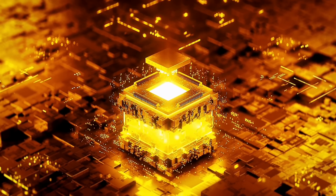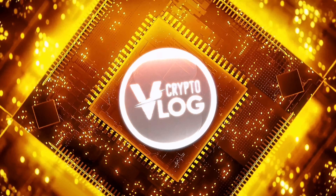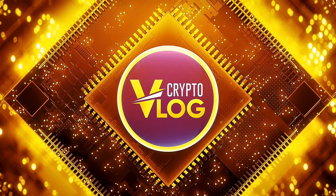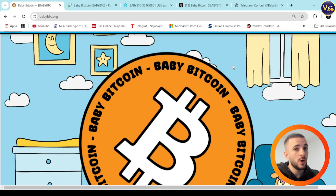Hello guys and welcome back to crypto vlog. Baby Bitcoin is here, so let's check it out together. I just want to mention that I'm not your financial advisor and this is not financial advice.